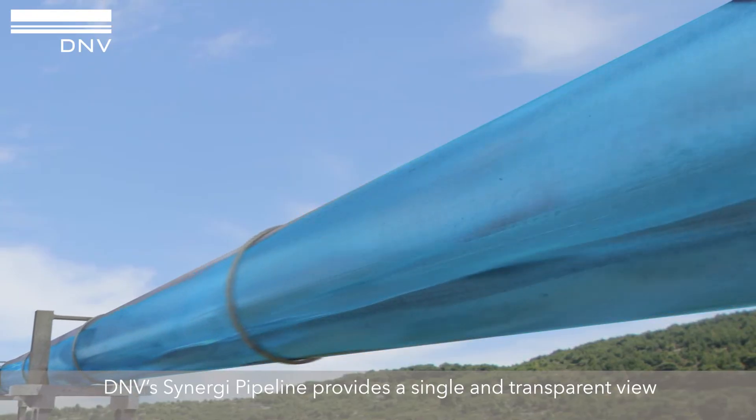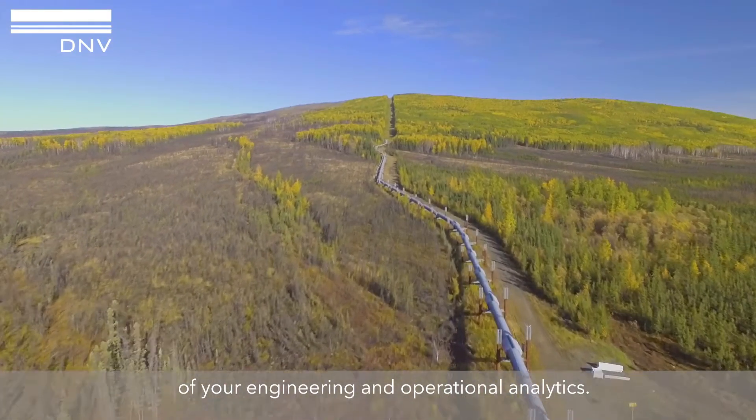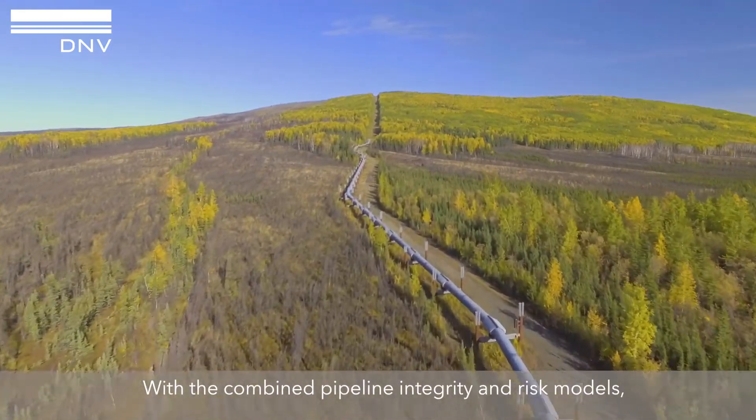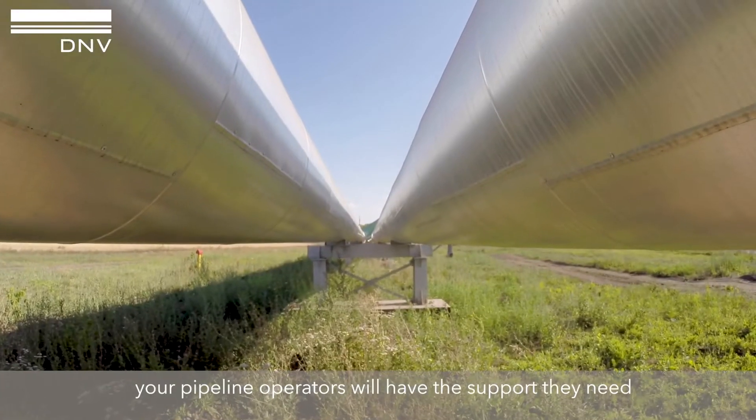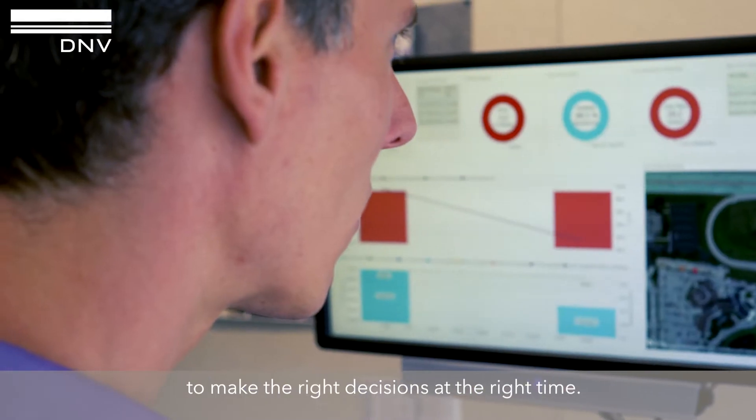DNV Synergy Pipeline provides a single and transparent view of your engineering and operational analytics. With the combined pipeline integrity and risk models, your pipeline operators will have the support they need to make the right decisions at the right time.